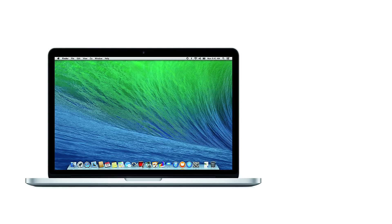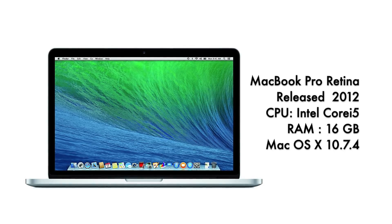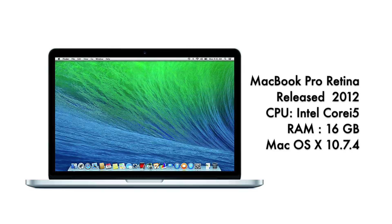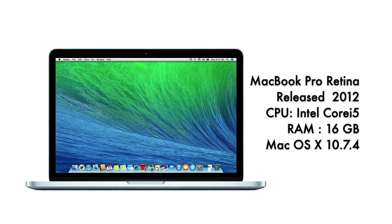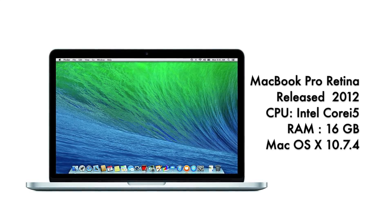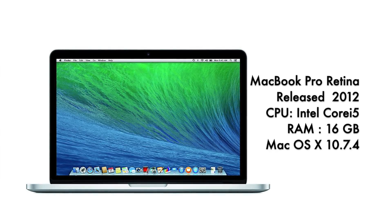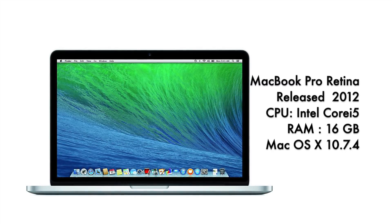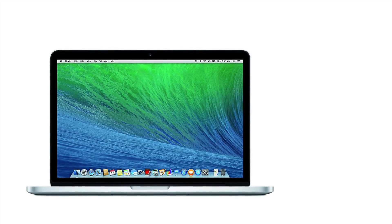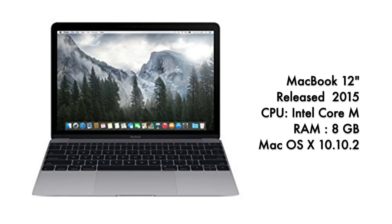The next leap forward is the MacBook Pro Retina, released in 2012 — upgraded CPUs, up to 16 gigs of RAM, running Mac OS 10.7.4. This computer brought the Apple Retina display to a Mac. The first iPhone to have a Retina display was the iPhone 4, released a few years earlier, and this 2012 MacBook Pro release brought that Retina display to a Mac, with much more beautiful displays compared to other laptops of the time.